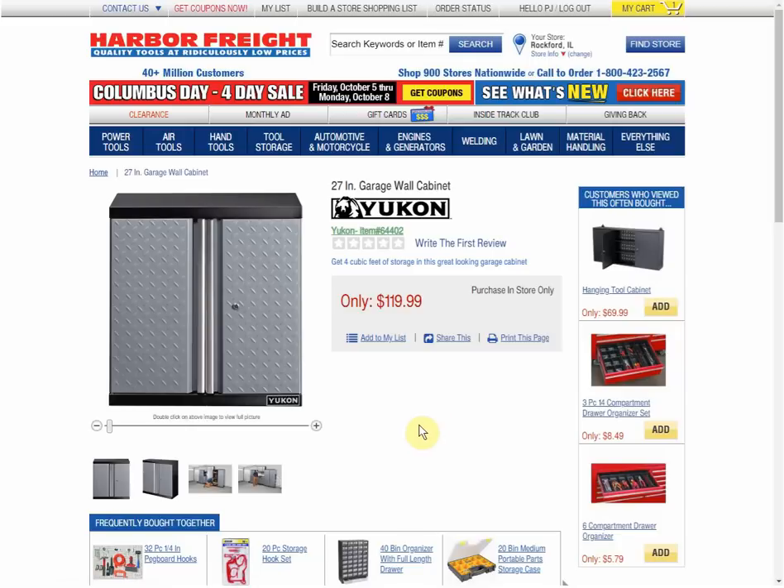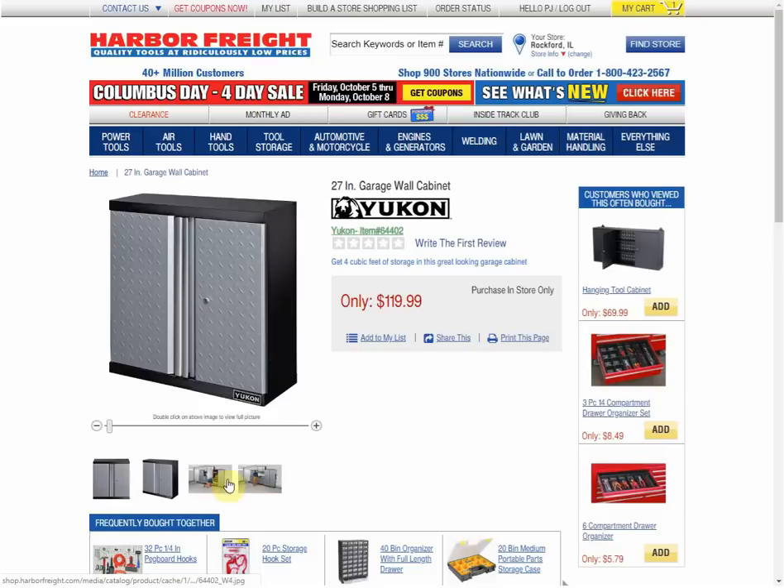It does look like we have locking doors on everything, which depending on your situation is either a must-have or a nuisance. Here we have two different images, and then we get to a stock photo of a guy pretending to play around in the garage — a 72-inch garage wall cabinet. They look nice; it's hard to tell without putting your hands on it.